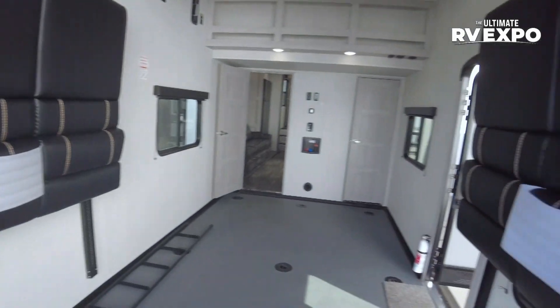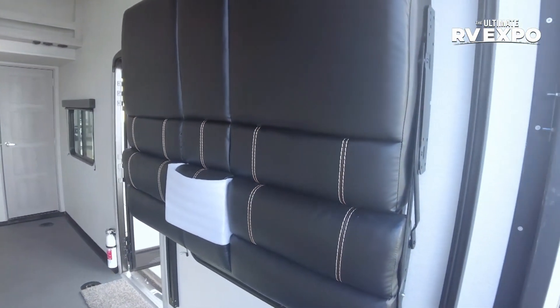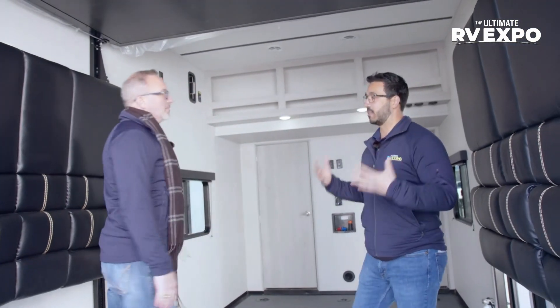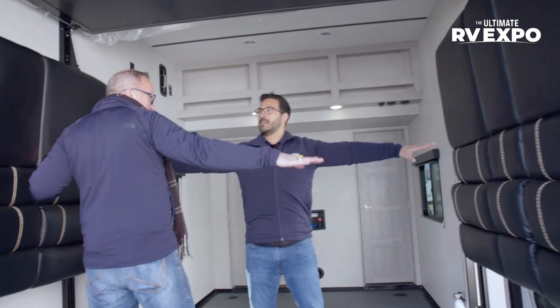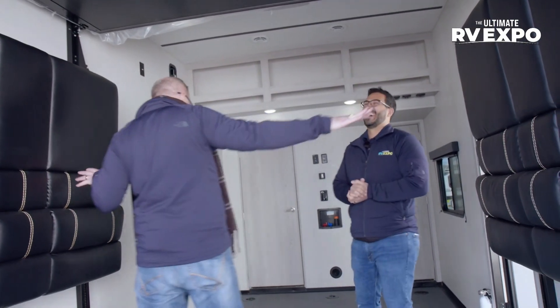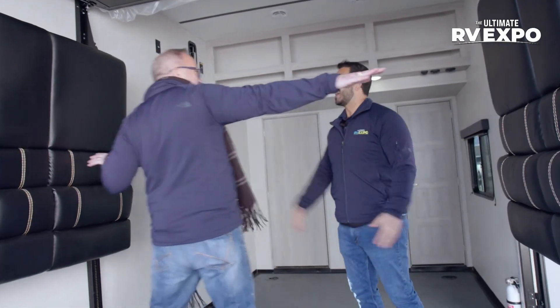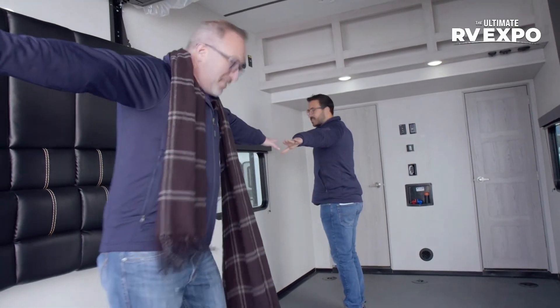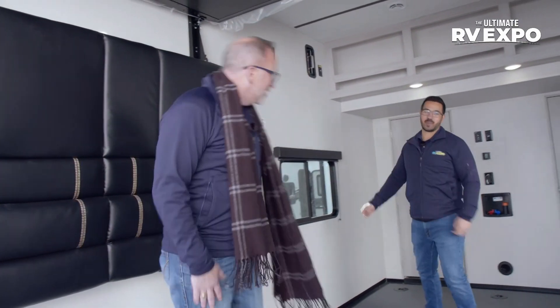We're looking at a 15-foot garage on here. For people that have side-by-sides, most need a little over 13 feet — being that 15 feet, I really like it because you get all the space you need plus a little bit extra.